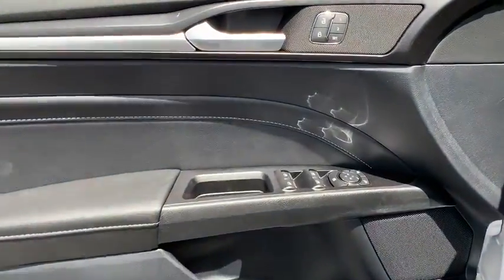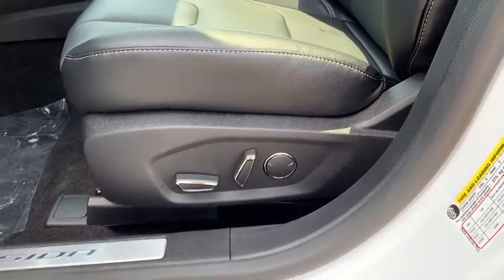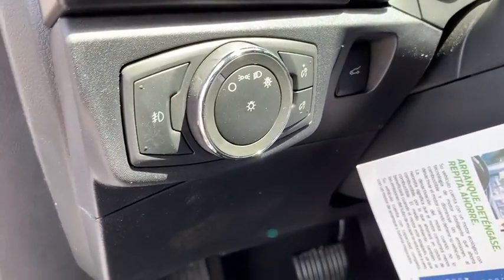Power windows, trip computer, heated front seat, heated steering wheel, electronic stability control, security system, compass, brake assist, panic alarm.